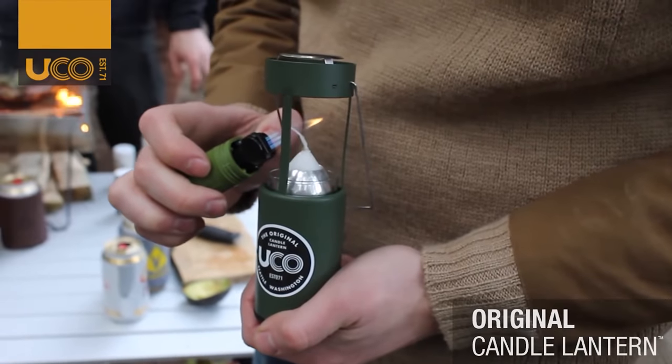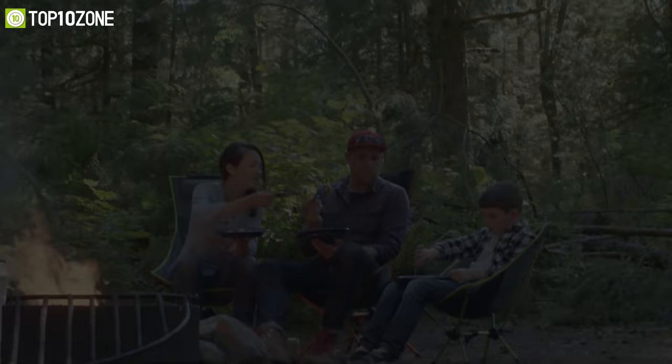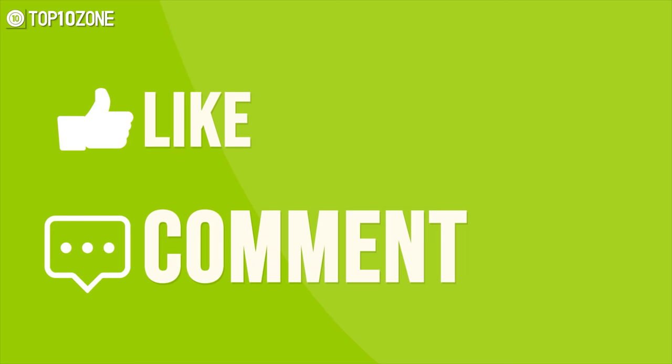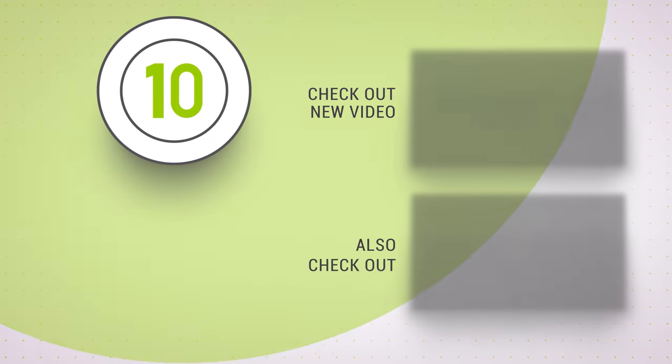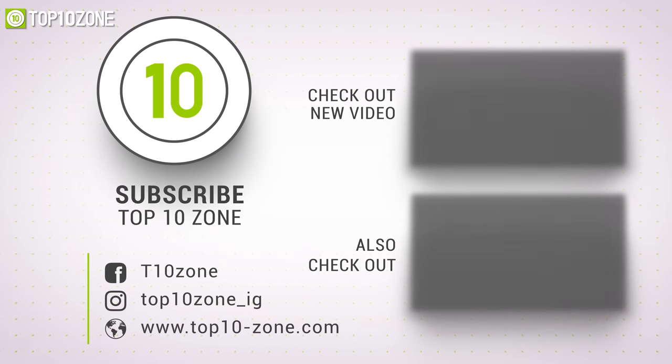So that was all about the top 10 latest camping gear inventions just for you. Thanks for watching our video. Like, comment, and share with your friends if you found this video helpful, and do subscribe to our channel for more videos like this on your feed.